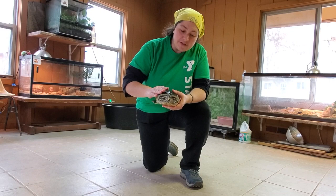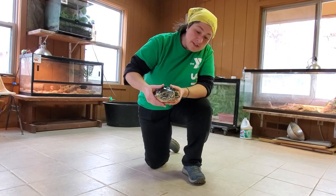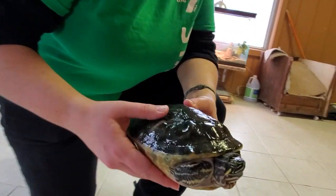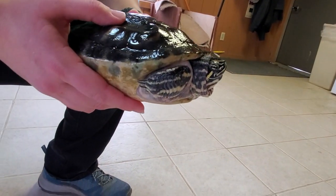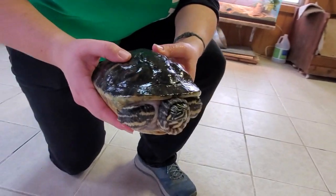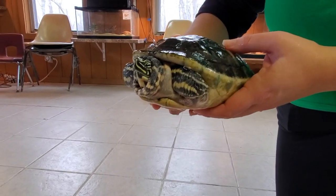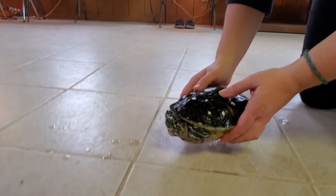So friends, this is the big kahuna. He is called a Florida Cooter, which means he's not originally from Michigan, but originally from down south just a little bit. Now he was bought as a pet and has been raised as a pet his entire life. You'll notice that he's not exactly coming out of his shell right now — I'm going to put him down and hopefully he will come out.